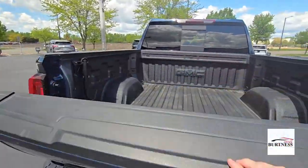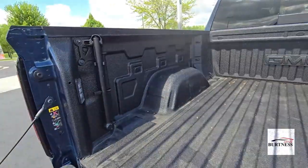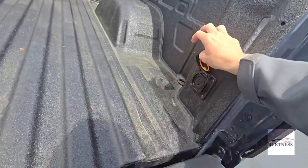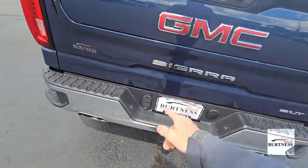We still have the multi-pro tailgate. There's a spray-in bed liner back here with LED lights in the corners and a charging outlet.